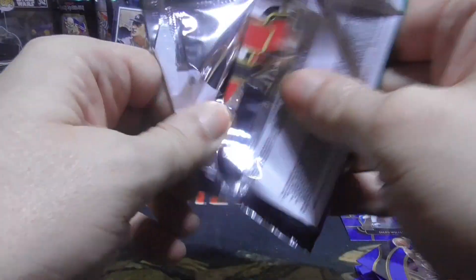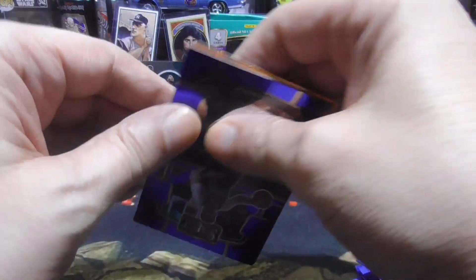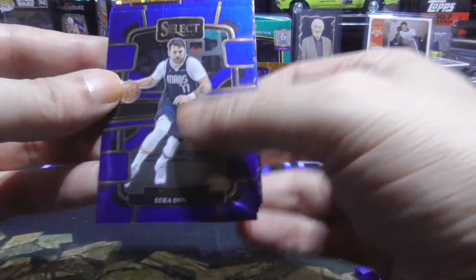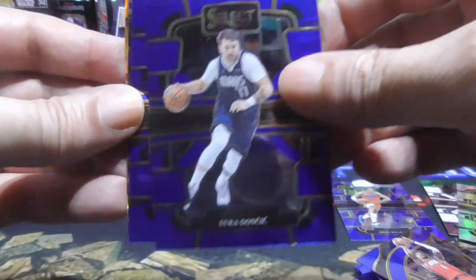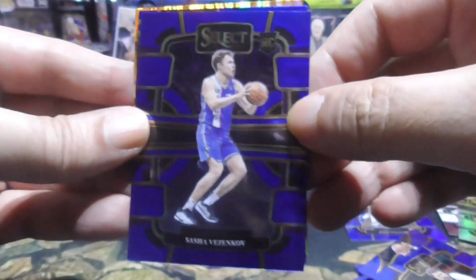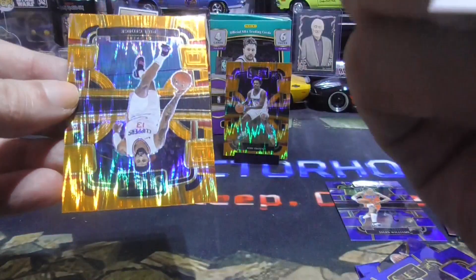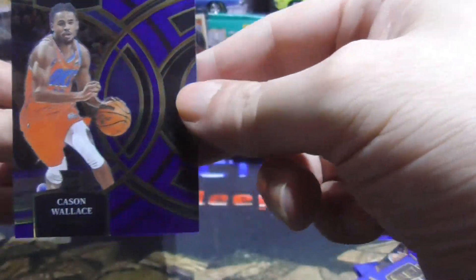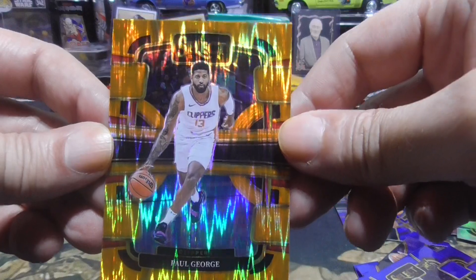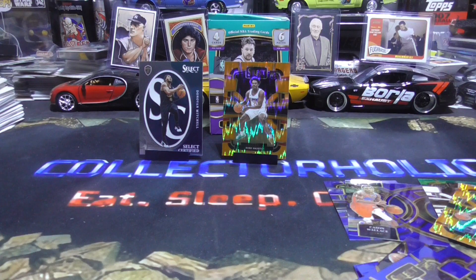Alright guys, last pack. And there is another shiny Prism there — Flash Prism, I see in the back. A nice Luka, sweet, guys, amazing. Sasha Vazenkov, we got a Kacen Wallace rookie — you guys know anything about him? I do not. And this is the Premier Edition, pretty sweet. And our last card is a Paul George. I want to thank you for hanging out for these few minutes. You guys have a great night, until next time.